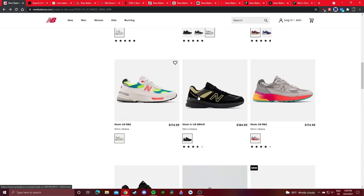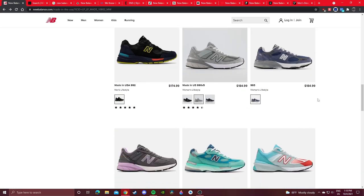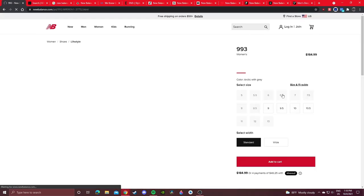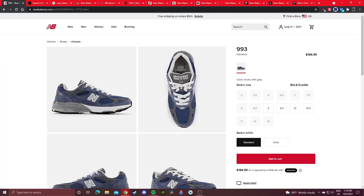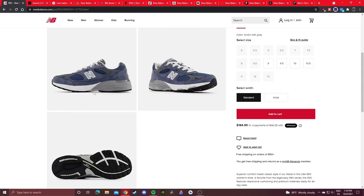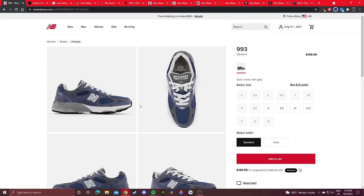You got a bunch of 992s and a new 993 colorway in women's. I also recommend checking out the women's section in case they have cool women's exclusive colorways — if you're a guy you'll have to convert your sizing. It's one of the few things I dislike about New Balance: how little information they give out in terms of drop info. Their Instagram page barely has anything — it has to be a super hyped collab for them to even make a post.